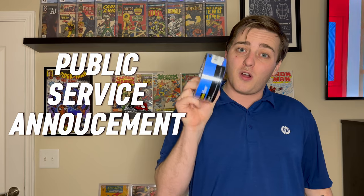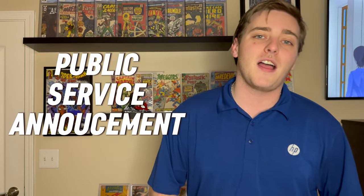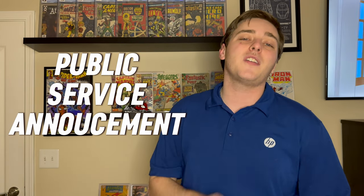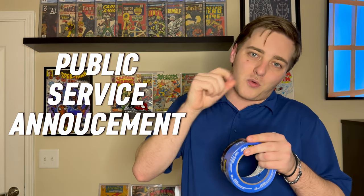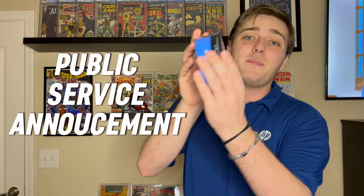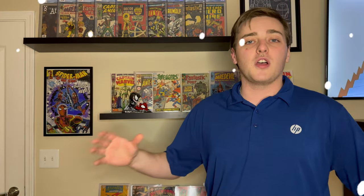Before we get into these top ten 90s covers, we have an unboxing here and a PSA. If you are bagging your books and going out to buy supplies, go ahead and get the painter's tape. This is going to save you a lot of trouble — no tape pulls, no awkwardness trying to peel open a bag from the backboard. Painter's tape makes it a whole lot easier with a lot less stress.